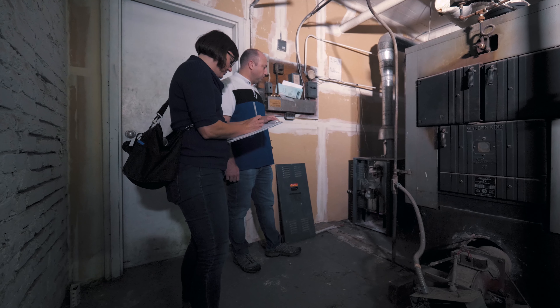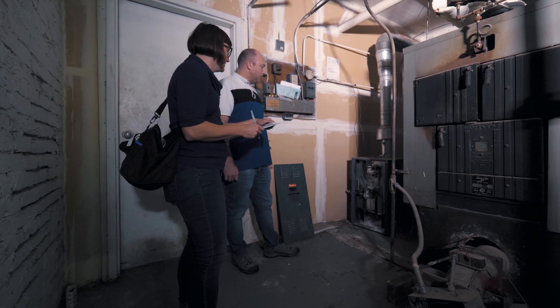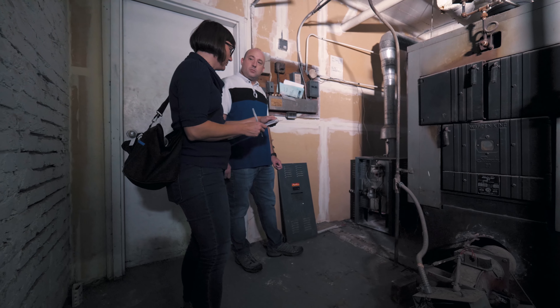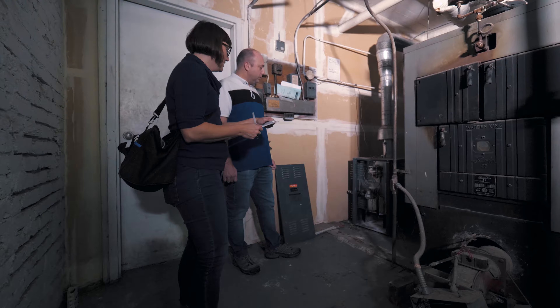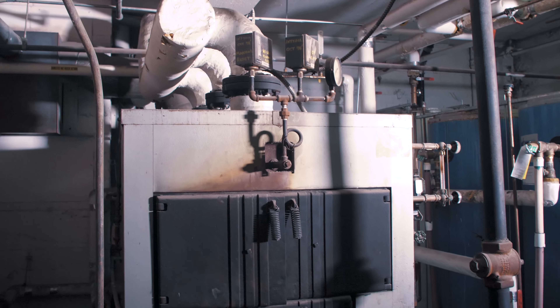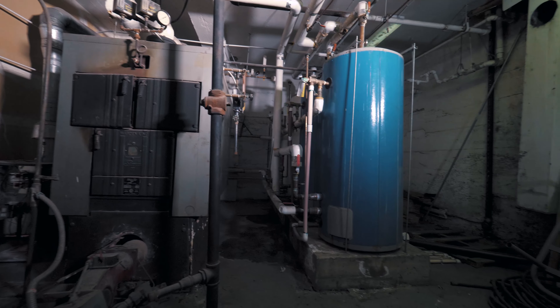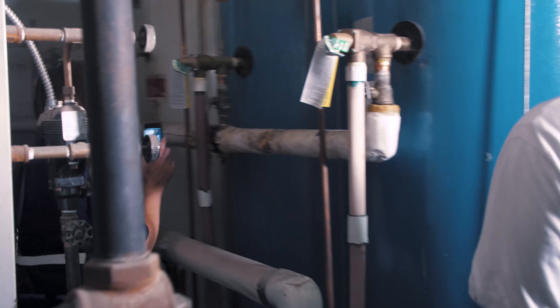I think there's definitely some conservation measures we can do there, either with a condensing unit or even looking at a heat pump — electric. This is an interesting piece, the old boiler. Coal fired. I see you've got your tanks over here — I'll take some photos of those as well. You'll need to replace those too.